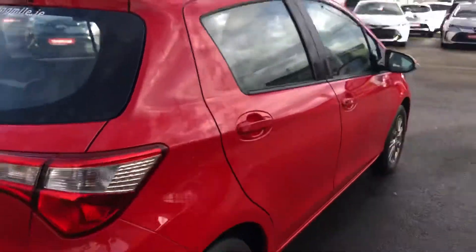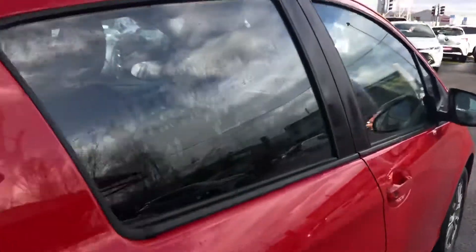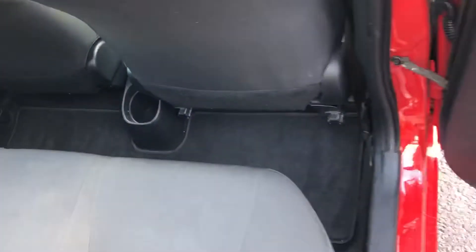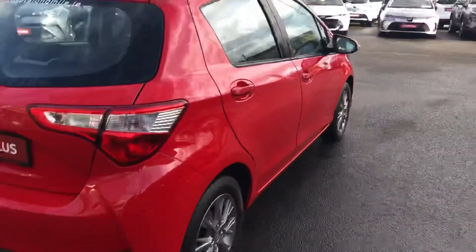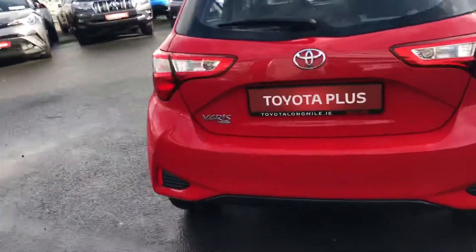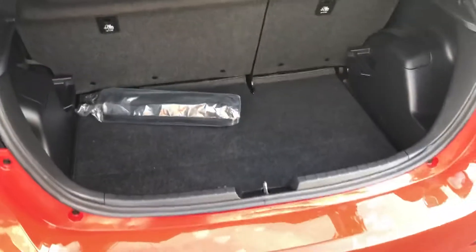Car mileage 19,379. Bringing us to the back of the car — great legroom, with Isofix mounting points on either side. Lovely bitone interior, and very generous boot space.